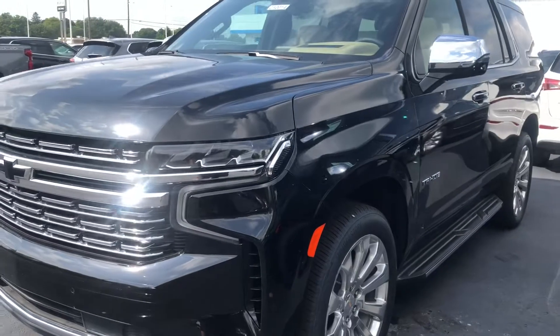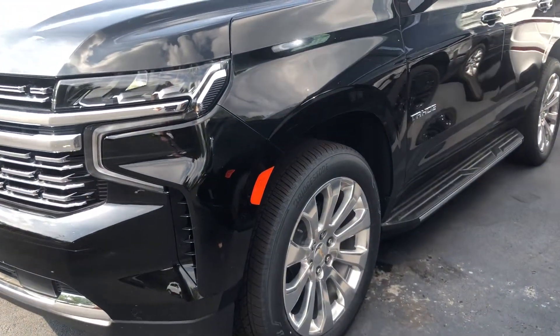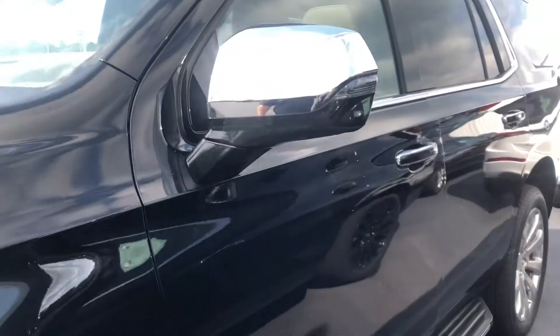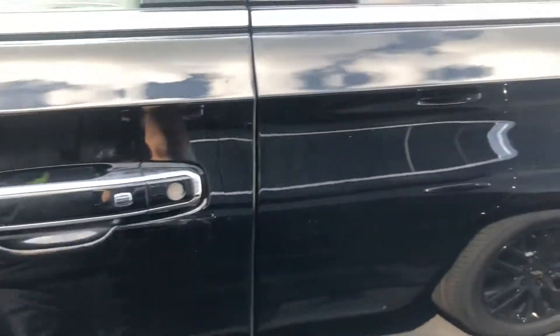This is in jet black with brown sugar interior. This is the premier package — has alloy wheels, running boards, roof rack, and black inserts on the door handles.